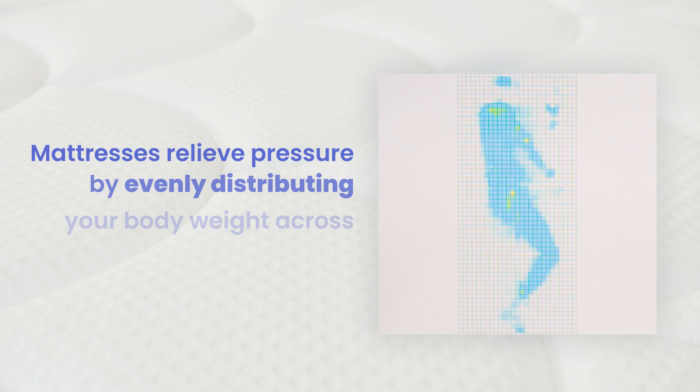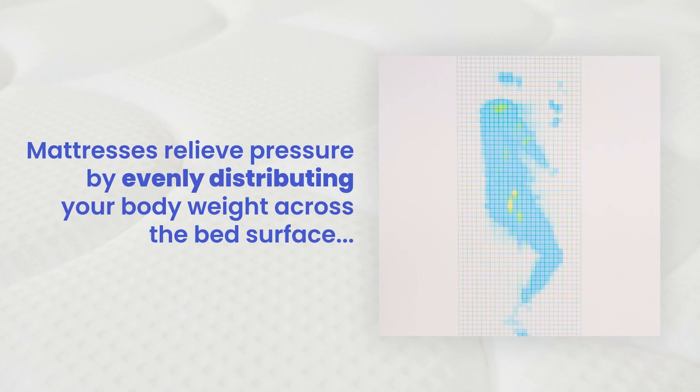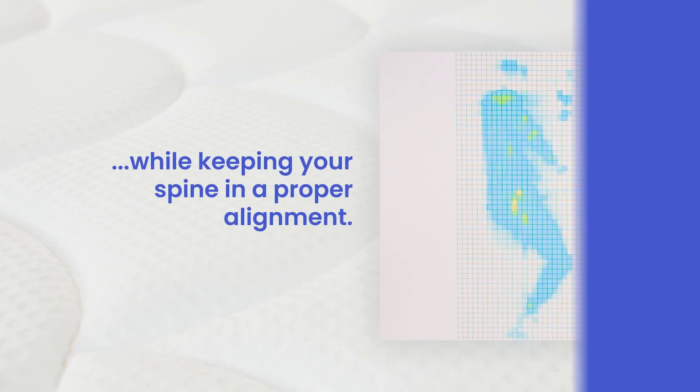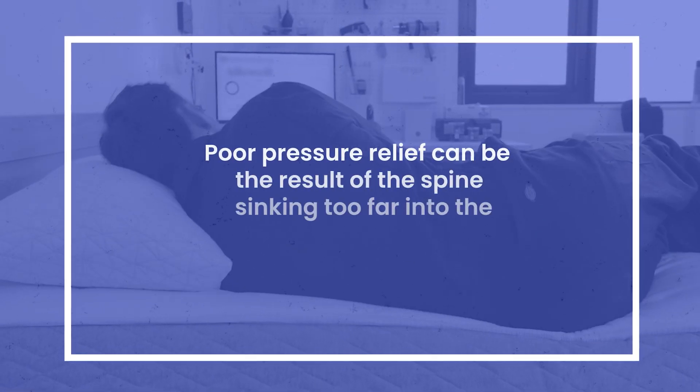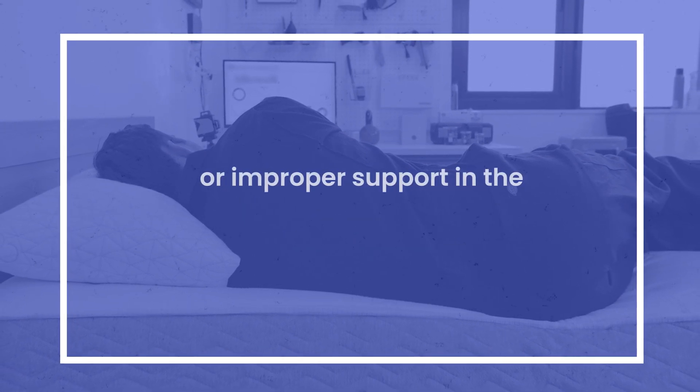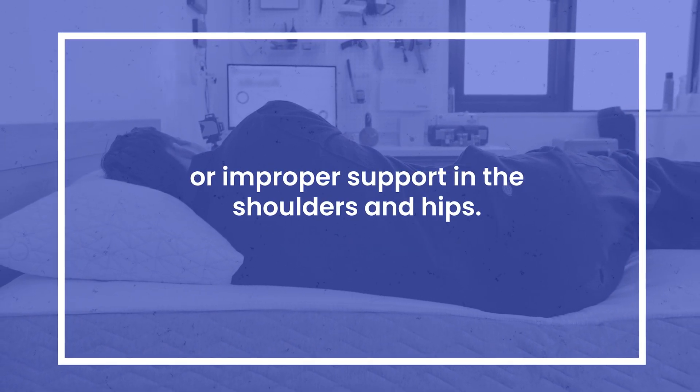Mattresses relieve pressure by evenly distributing body weight across the surface while keeping your spine in proper alignment. Poor pressure relief can be the result of the spine sinking too far into the comfort layers or improper support in the shoulders and hips.